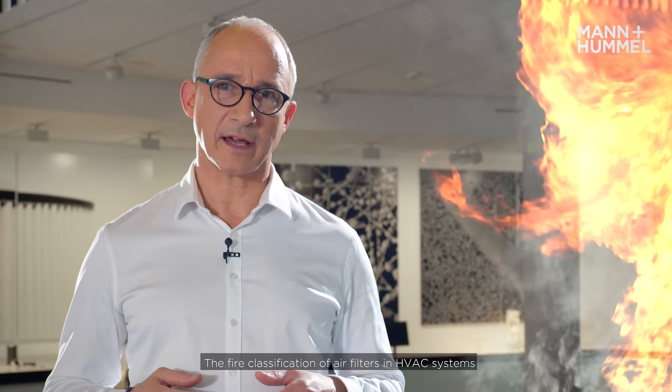Welcome! My name is Frank Speel. I'm Director R&D at Mann+Hummel LS&E Air Filtration.